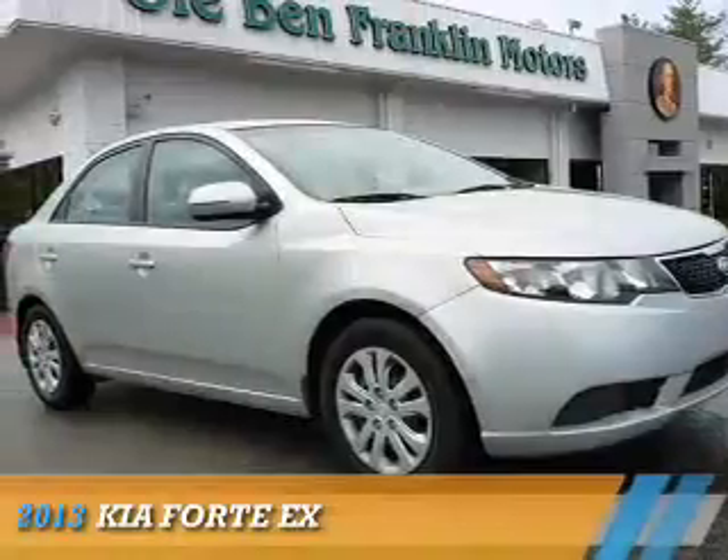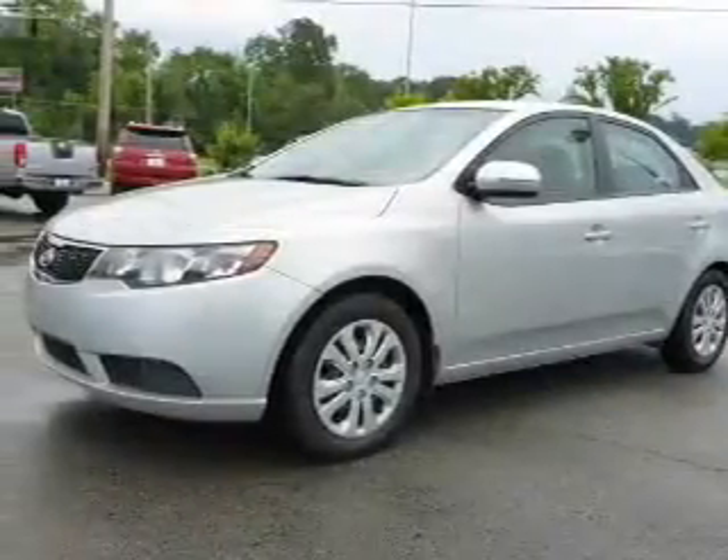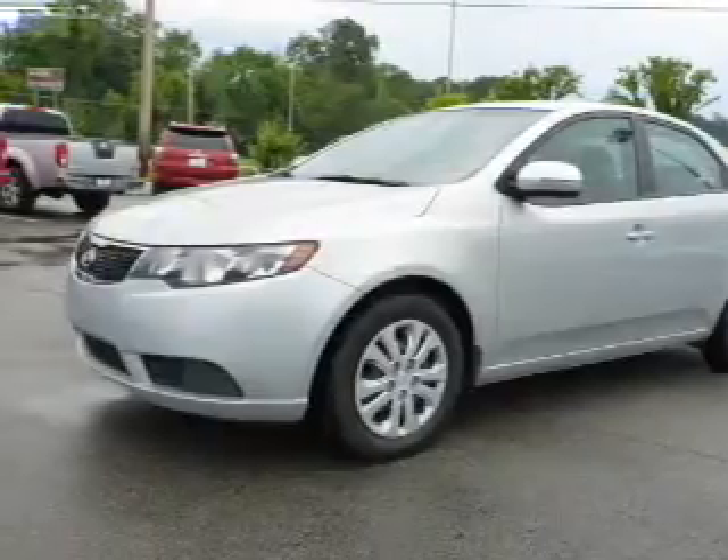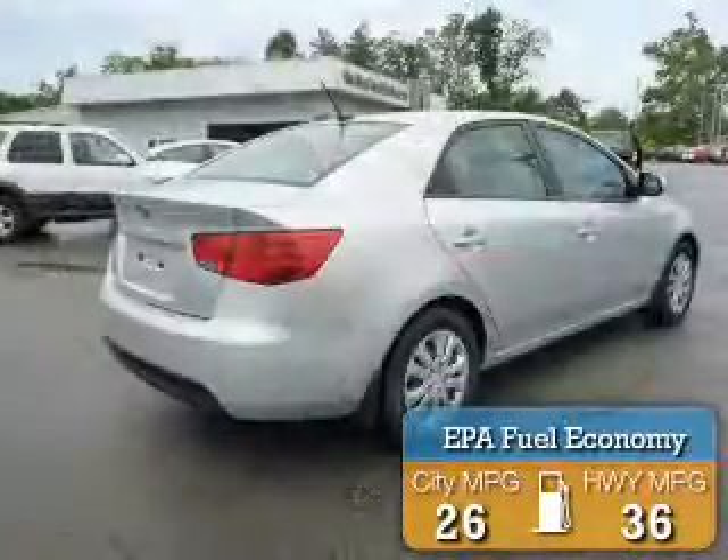Presenting the 2013 Kia Forte. It's powered by front-wheel drive, a two-liter four-cylinder engine, and a six-speed automatic transmission. Great fuel efficiency saves you money by requiring fewer trips to the gas station.